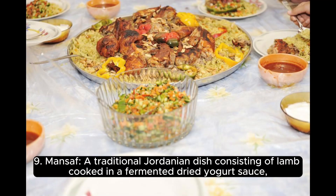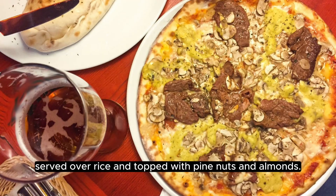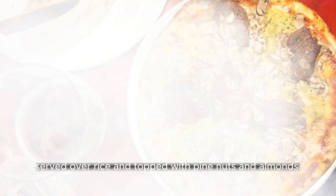9. Mansaf, a traditional Jordanian dish consisting of lamb cooked in a fermented dried yogurt sauce, served over rice and topped with pine nuts and almonds.